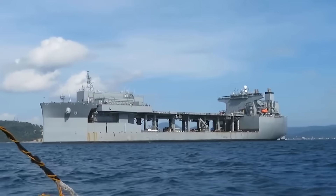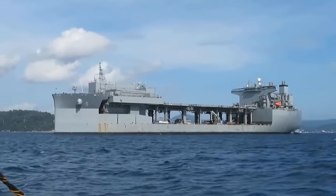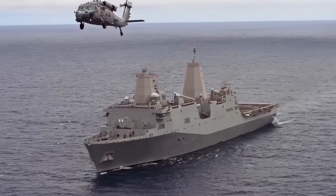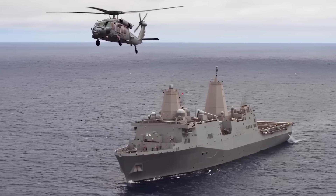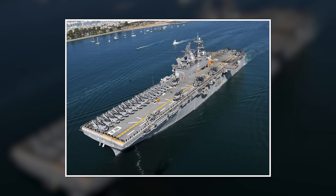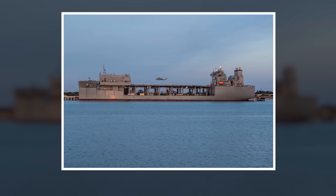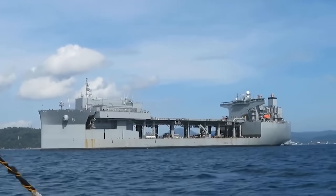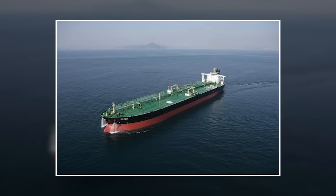These ships fundamentally changed the economics of naval presence. Traditional amphibious ships — LPDs and LHDs — cost upwards of $2 billion each, require military-grade everything, and need constant modernization to stay combat relevant. ESBs cost around $540 million per ship, are built to commercial standards where possible, have much lower operating costs, and because they're based on a proven tanker design, are incredibly reliable.